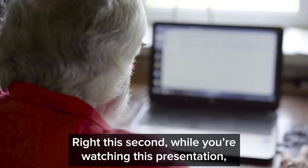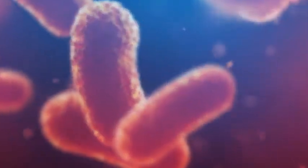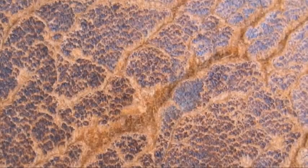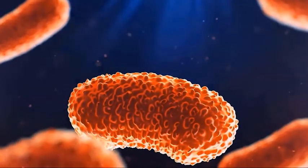Right this second, while you're watching this presentation, you're getting attacked by a damaging kind of oxygen called reactive oxygenated species, or ROS toxins. As you age, they invade your eyes more and more. With each passing day, these toxins brutally attack your lens cells, making them stiff and inflexible and making you need embarrassing reading glasses or bifocals. It's like leaving a piece of leather in the sun too long — it becomes wrinkled, tight, and brittle. That's what ROS toxins do to your eyes.